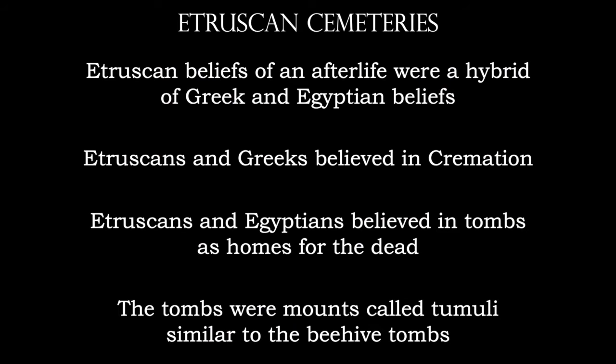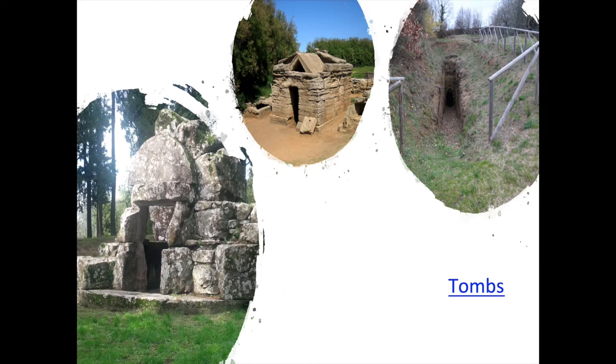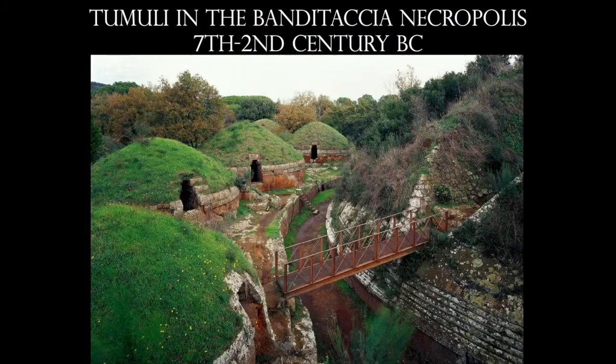We're going to take a look at a few of the Etruscan cemeteries. The Etruscan beliefs of an afterlife were very much a hybrid between both the Greek and Egyptian beliefs. Etruscans and Greeks believed in cremation, and Etruscans and Egyptians also believed that tombs were important — that they were homes for the dead and should be stocked with all the things the dead would need to survive in the afterlife. The tombs were basically mounds in the ground, kind of like beehive tombs, called tumuli — mostly buried in the ground and then mounded up with sod on top. There were streets through these, basically necropolises.